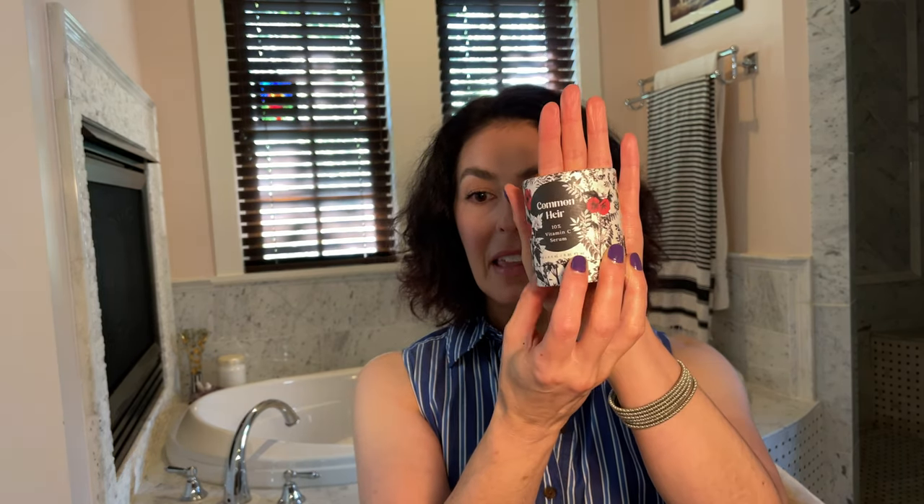What I'm using now to replace those is the Common Air 10% Vitamin C Serum, which is in my May Favorites — I'll link that above and in the description. They're individual packets of vitamin C that you open and apply to your face. Zero waste, so far so good.